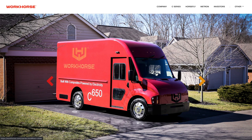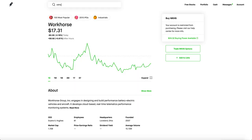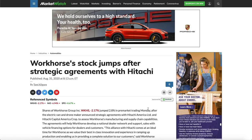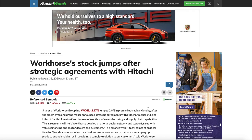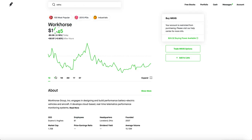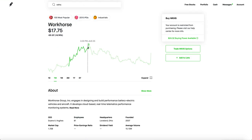ARK Invest actually bought a lot of shares of Workhorse and it's part of Cathie Wood's ETF — when Cathie buys something, you should probably check it out as well. So what's going on? Workhorse stock jumped after a huge agreement with Hitachi. Workhorse stock has been very low key recently — in fact this whole week it was just dipping and dipping. And then finally this morning, news of them working with Hitachi came out and the stock absolutely jumped.